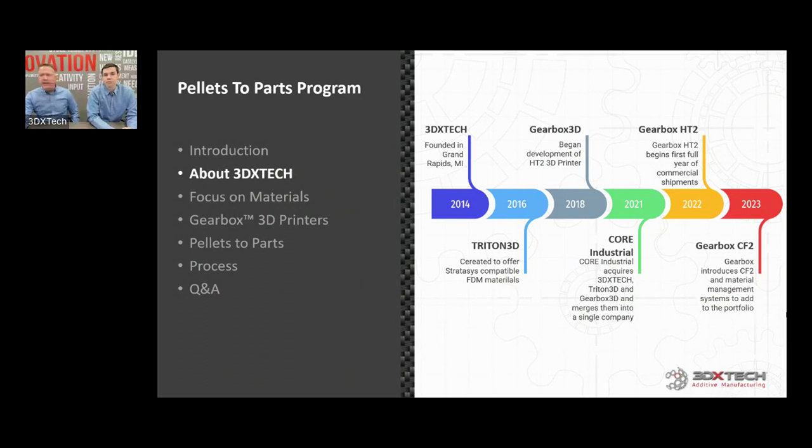Shortly thereafter, we created Triton 3D. Triton 3D utilizes our extrusion technology and our ability to create EEPROM chips to make materials that go into Stratasys FDM systems. So if you're using Stratasys ABS in your Fortus and prefer not to spend that kind of money, you'd use Triton ABS in your Fortus and the chips recognize it. Gearbox in 2018 was really created out of questions from some of our high-end customers. Companies like Lockheed would come in, we'd make custom materials for them, and they'd say, 'This is a really interesting material — which printer do you recommend?'